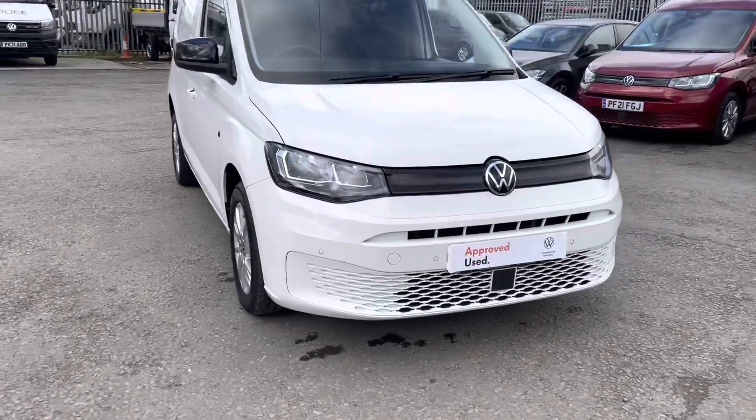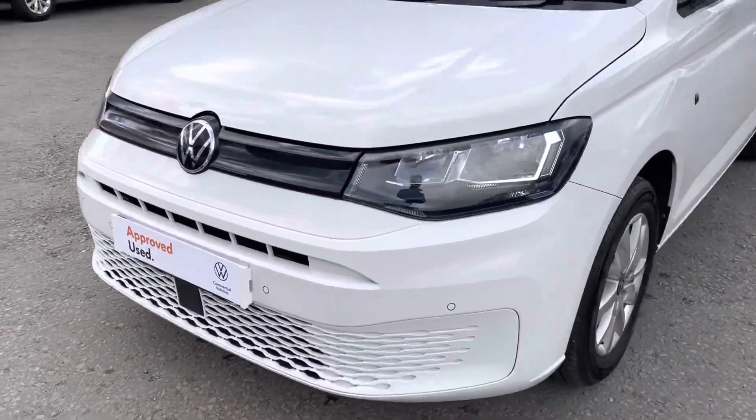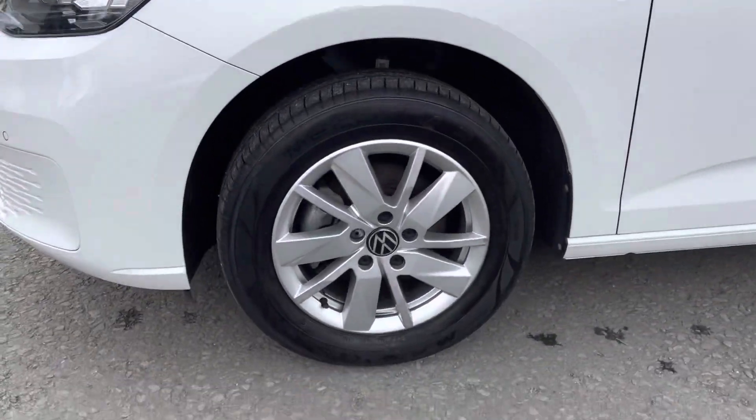Starting at the front, you can see the updated front end with the new Caddy 5 model. Going around to the side, you've got your 16-inch alloy wheels.